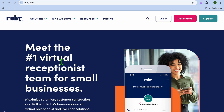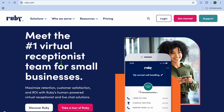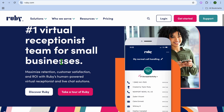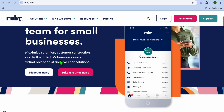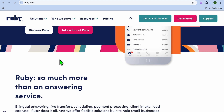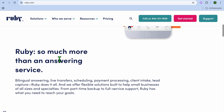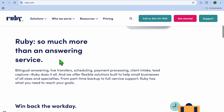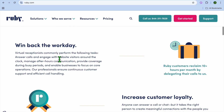At number 8, we have Ruby Receptionists, and I would consider it best for small to medium-sized businesses needing a human touch with AI support. Ruby combines live virtual receptionists with AI features, making it great for businesses that want a personal touch while automating routine tasks. Some standout features are live call answering with AI support, appointment scheduling and call forwarding, text messaging and voicemail transcriptions.